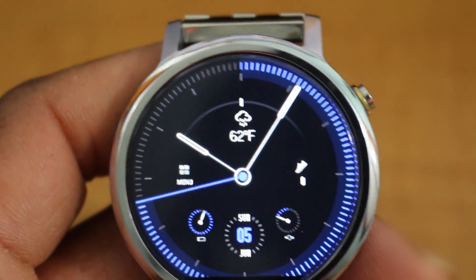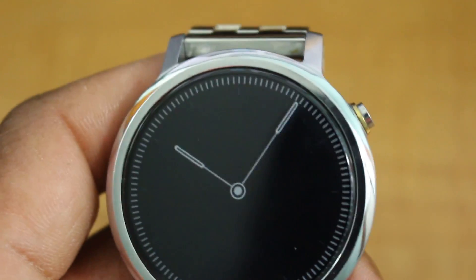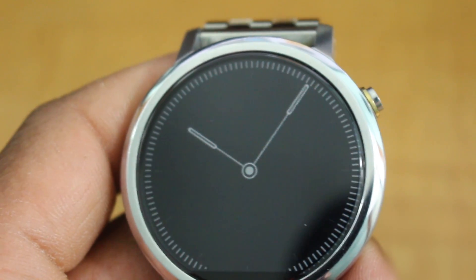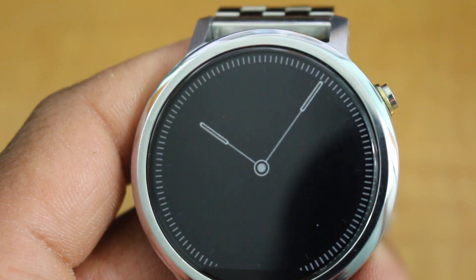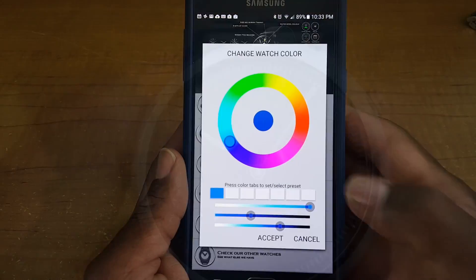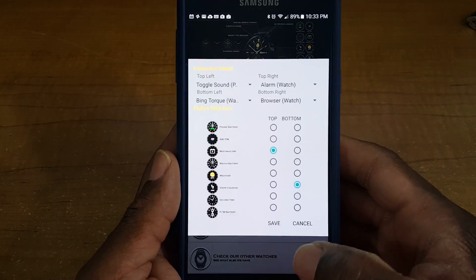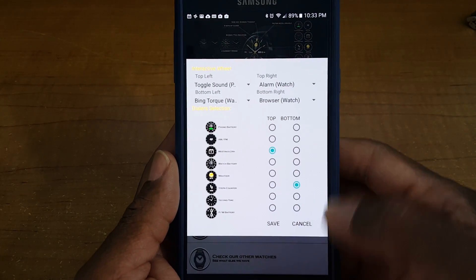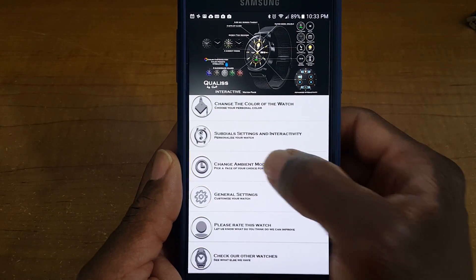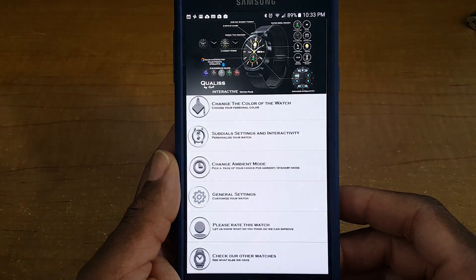This one is called Minimus. Let's take a look and see what it looks like in ambient mode. It has a classy yet elegant look in ambient mode, which is pretty nice. You can also customize this more — this is the premium version that I have, so in order to get the best out of this, you would have to pay for the premium version. But this is definitely a very nice looking watch face.